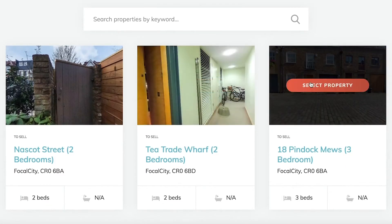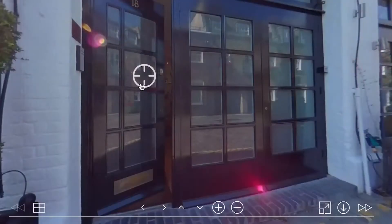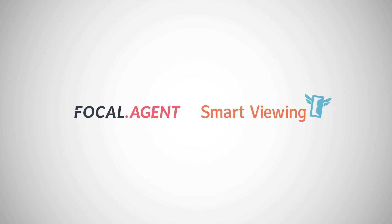Smart Viewing combined with professional marketing gets more people interested in your property, and the real beauty, remember, is that they don't have to physically be there. Sell or let your property the smart way with Smart Viewing.